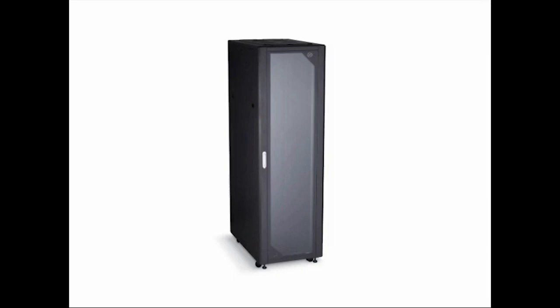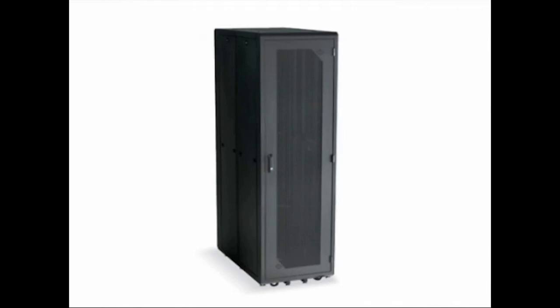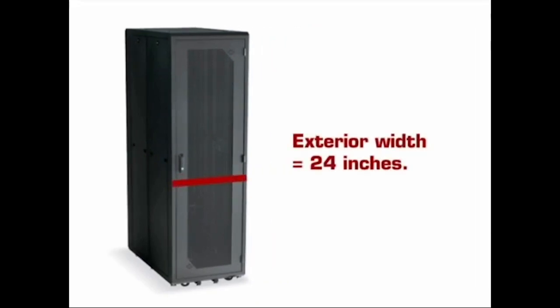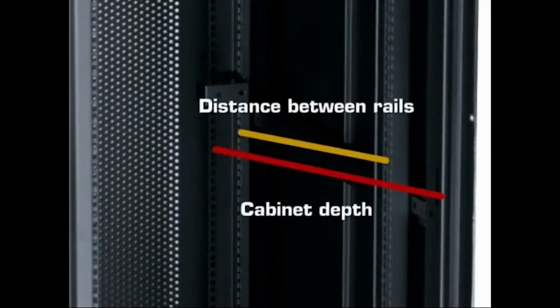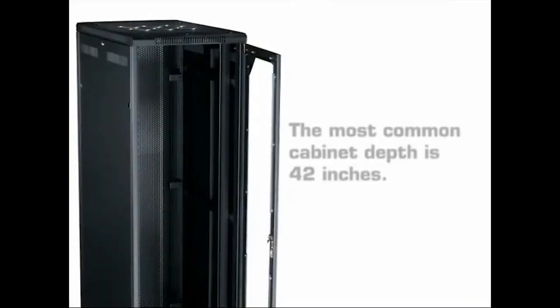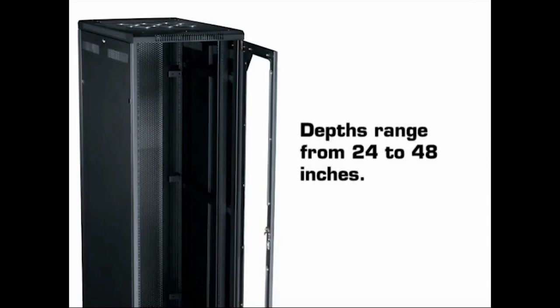While a 42U cabinet is the most popular choice, cabinet heights are available in a wide number of options. After determining the cabinet height, you'll need to select the proper width and depth. Most cabinets have an exterior width of 24 inches with mounting rails designed to hold 19-inch rack-mountable equipment. The third and most critical dimension is the cabinet depth and maximum allowable distance between mounting rails. You'll also need to include cable management and power mounting when determining the most appropriate depth. While the most common depth for a cabinet is 42 inches, they're available in options ranging from 24 to 48 inches.